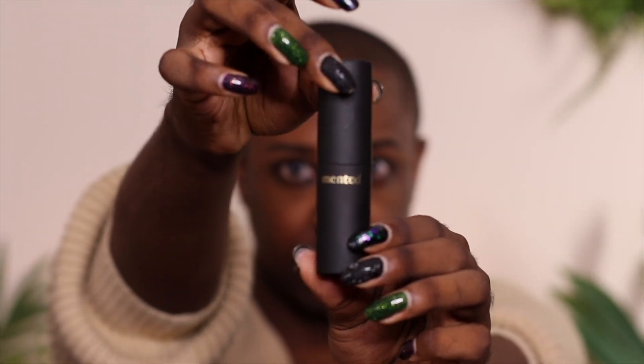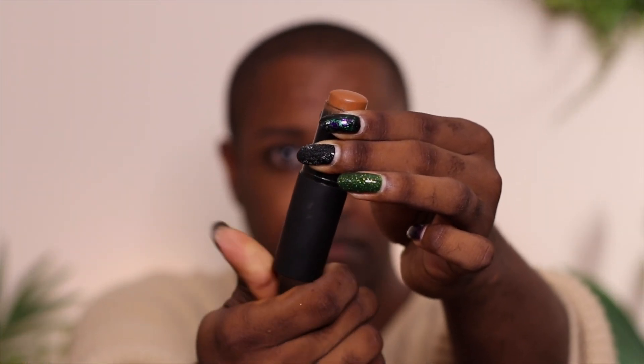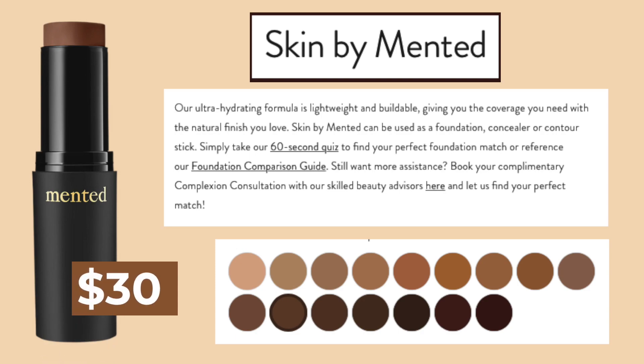This is the Mented Cosmetics Skin by Mented Foundation Stick. My personal shade is M30, but they sent me some other shades. This product claims to have an ultra-hydrating formula that's lightweight and buildable, giving you the coverage you need with the natural finish you love. It can be used as a foundation, concealer, or contour stick. Vegan, hypoallergenic, and cruelty-free — it checks off all the boxes.